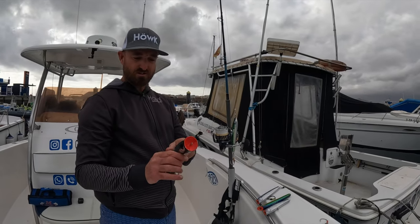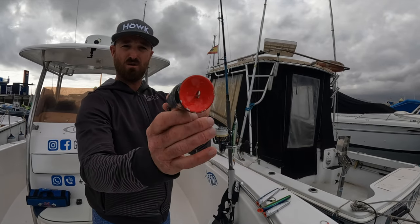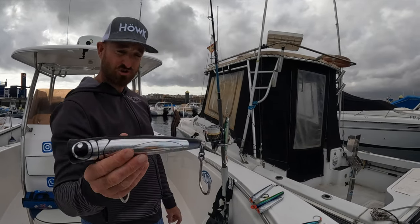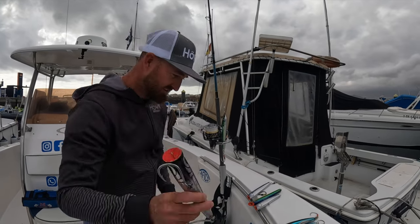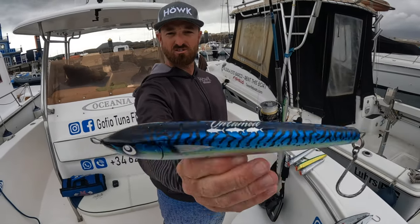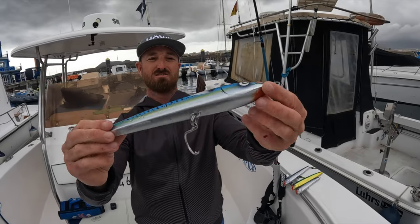Staying with poppers - Black Ledge, with a white mouth, a lot of flash, casts very well. I haven't thrown it much because the Chul Pops have been kicking ass.